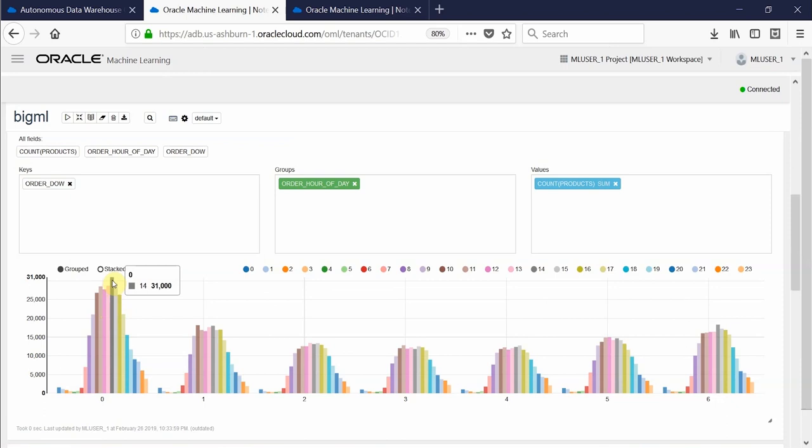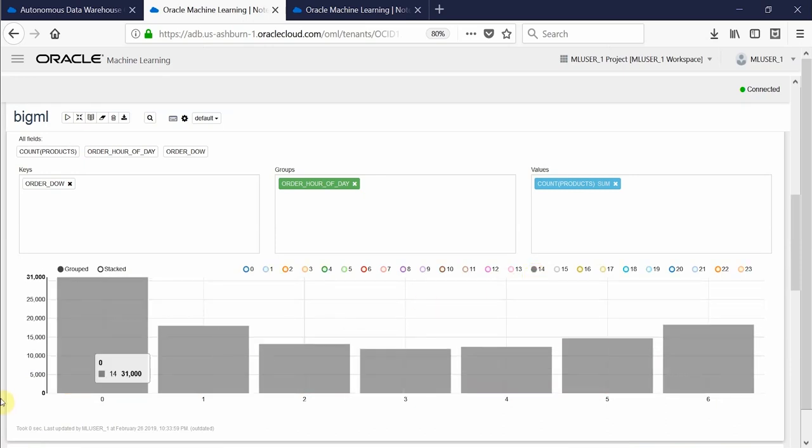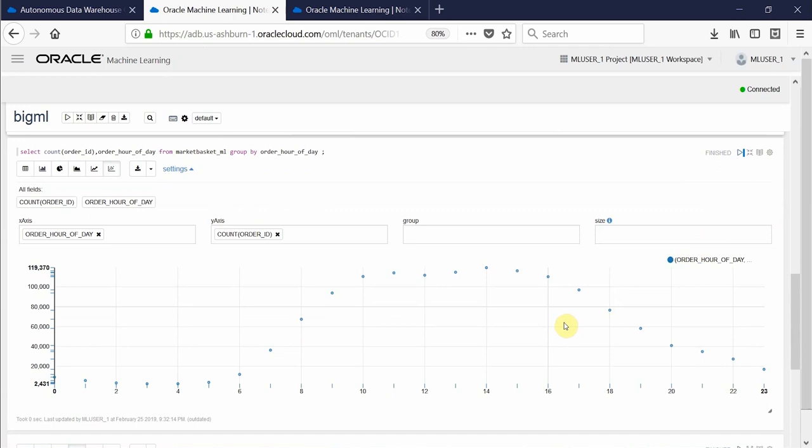The second graph plots the number of products sold against the day of the week and shows the daily and weekly sales trends. For example, in this visual, we can see that at exactly 2 p.m. on Sunday, the number of products sold is at its maximum value. This is an indication for the store manager to ensure that the store is adequately staffed during peak selling hours.